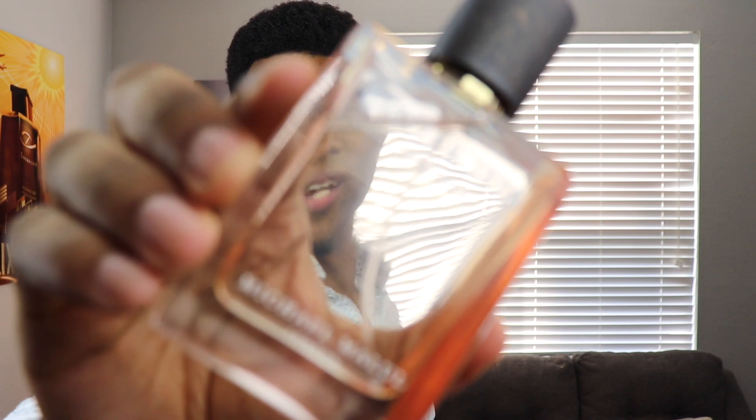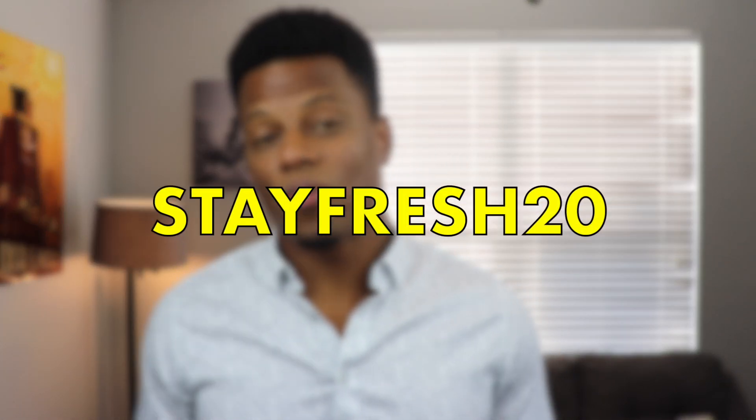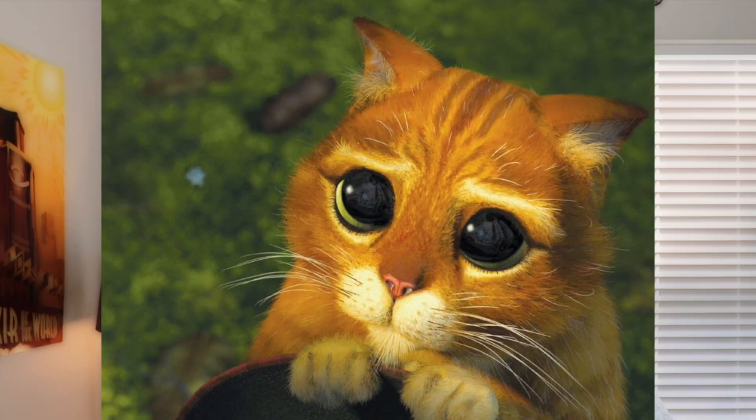That is Citizen Jack Open Road. We've always had a discount with Michael Malul London and we still have one — use the code STAYFRESH20 to save 20% off your entire order. The retail value is about $89.95, so you get 20% off that price. Have you tried Citizen Jack Open Road? I'm going to wear it more into the fall — it does function pretty much year round, maybe outside of warm weather. Now that it's finally starting to cool down I'll be wearing it out more. If you like the video please like the video, and if you have not subscribed, do it. Thank you so much for tuning in — peace, I'll see you in the next one.